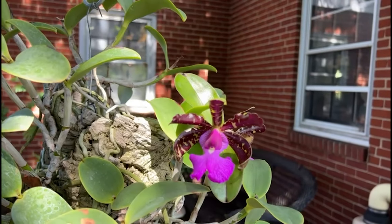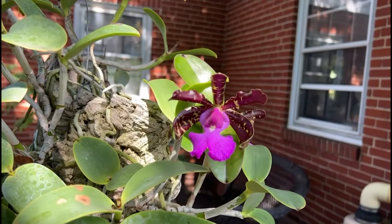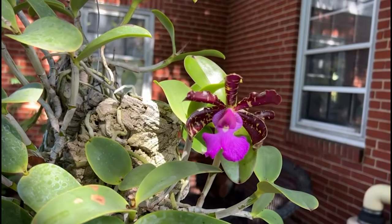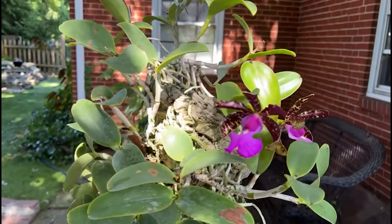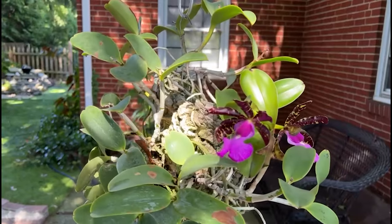When the weather is hot and dry, spray these orchids once in the morning and once in the evening. When the temperature is low, spray water once a day. Calia requires two main conditions to flower.